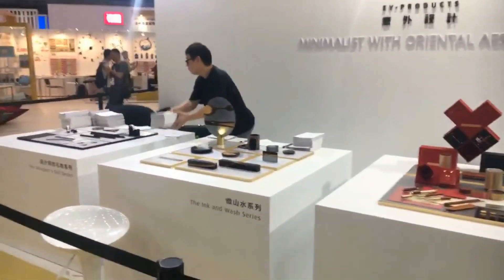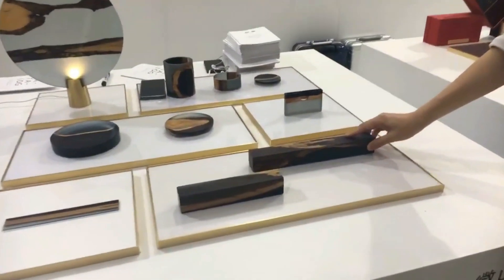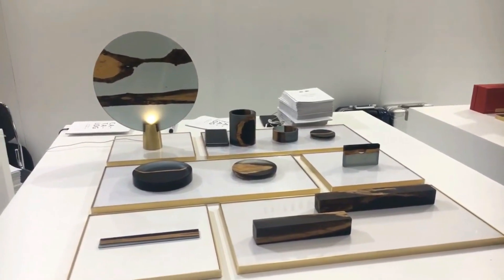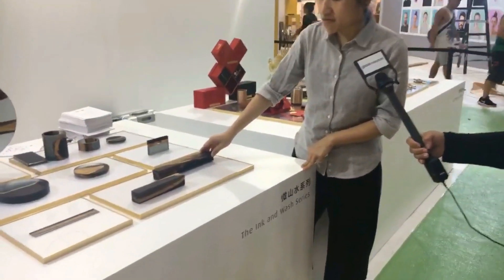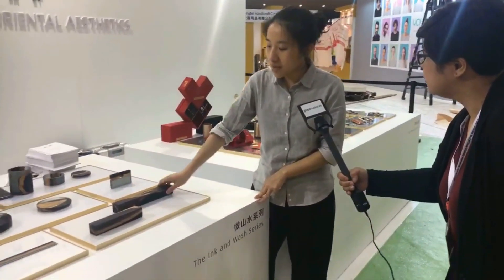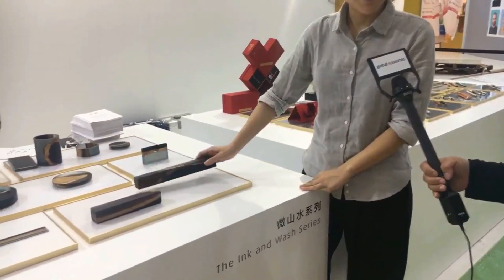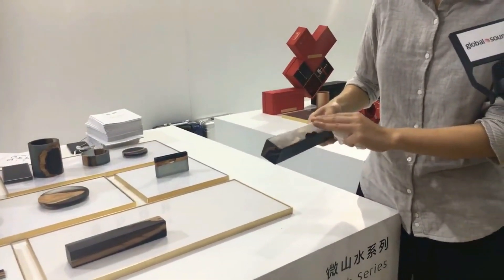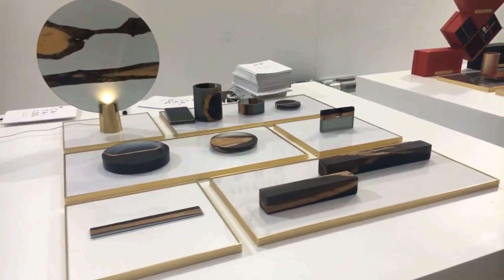We have two more collections. The Ink and Wash series is a limited handmade collection made of solid wood and resin — it's called Ink and Wash because the pattern resembles traditional Chinese ink and wash painting, representing an eastern aesthetic. It's also eco-friendly: furniture factories in China discard wood edges as waste, so they repurpose that into daily objects. Because it's real solid wood combined with resin, every single piece has its own unique pattern — no two pieces are alike.